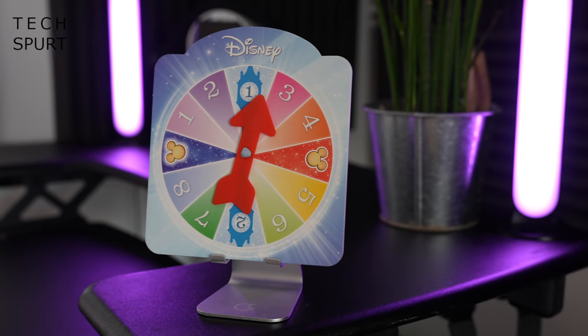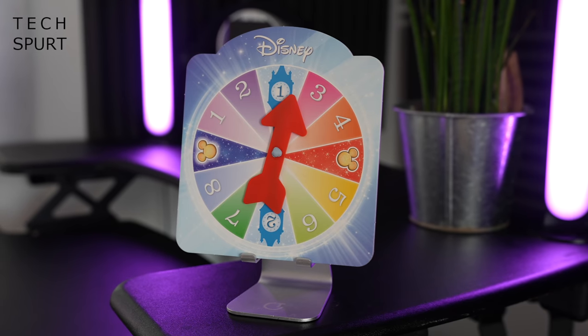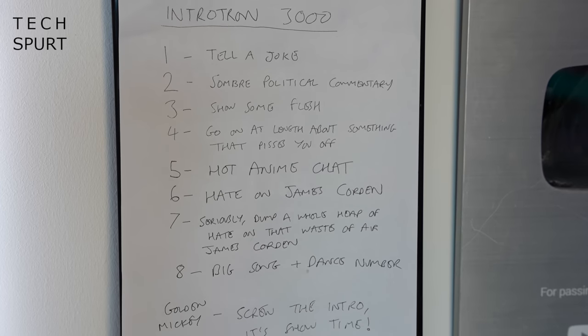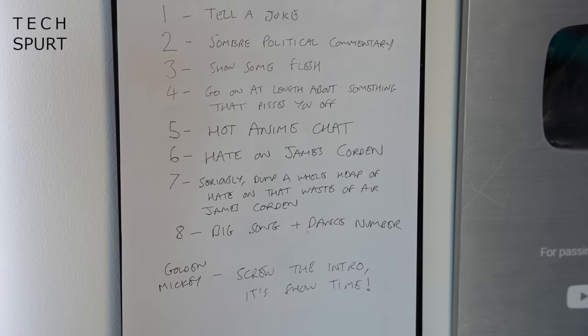With just a quick spin, this wee beauty will tell me exactly how to fill this awkward, pointless bit before the main titles. Every number on that wheel represents a different kind of intro, while the Golden Mickey means we just skip the whole charade and get straight down to business. And just ignore all of the Disney branding, by the way — they're not sponsoring the show or anything, despite my countless begging emails.